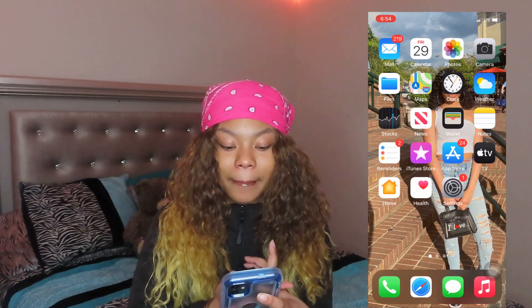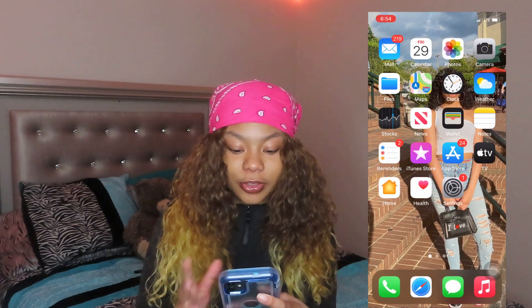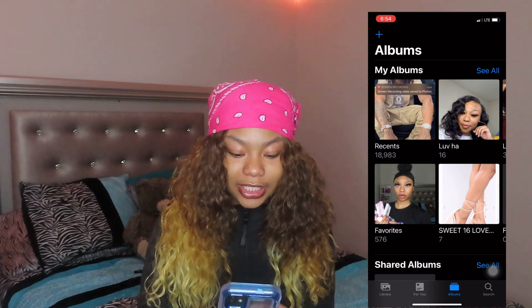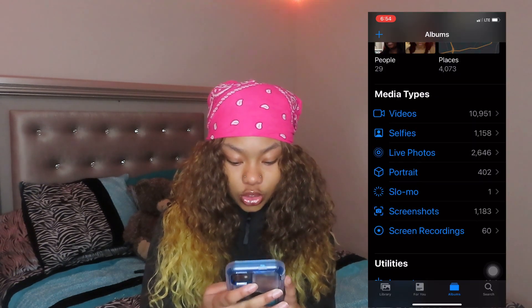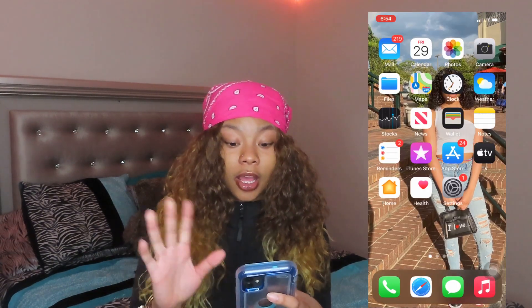I'm gonna start here. I got my mail, my calendar, as you know. Photos — y'all, I have a lot of photos. I have 18,983 and most of them are videos, then screenshots, then wild photos. I thought I had more screenshots but yeah. Here's my camera roll, hopefully it's still screen recording.